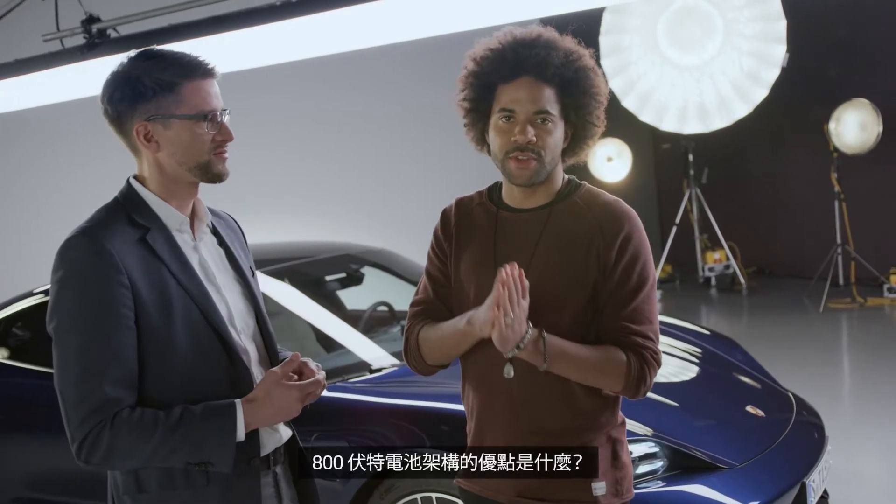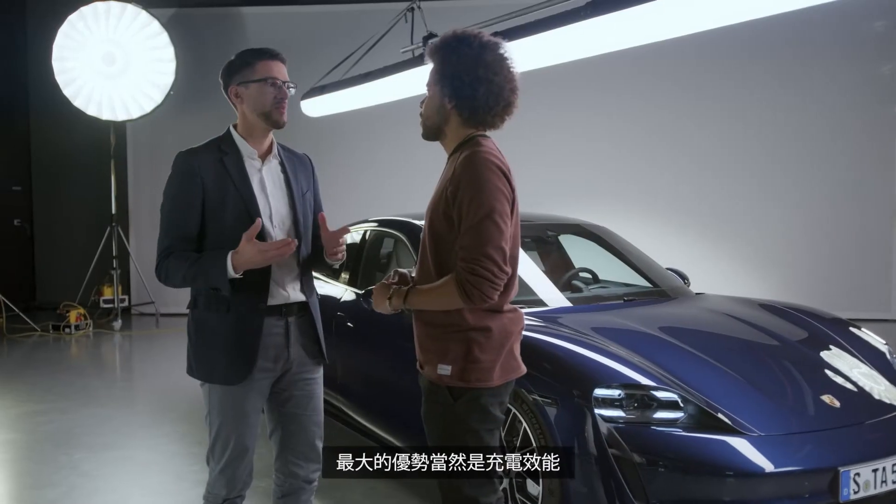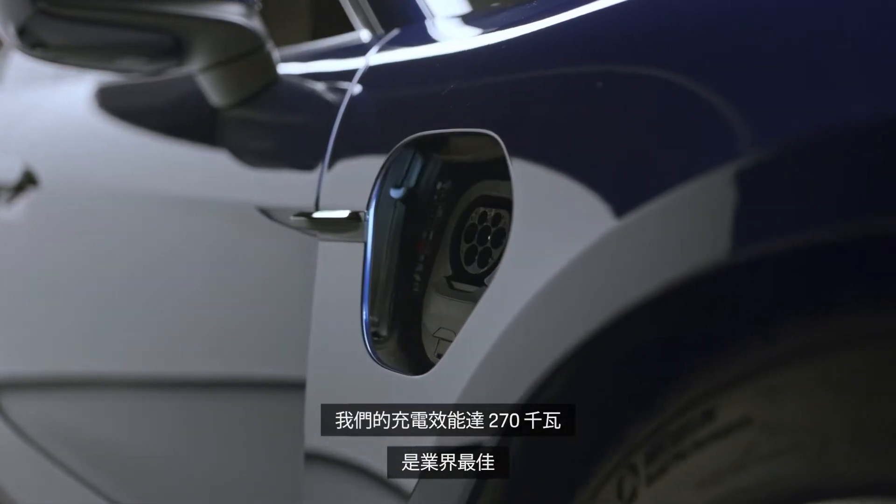What are the advantages of this 800 volt architecture? Why did you implement it in this car? The major benefit is, of course, the charging performance. We are best in class with up to 270 kilowatts.